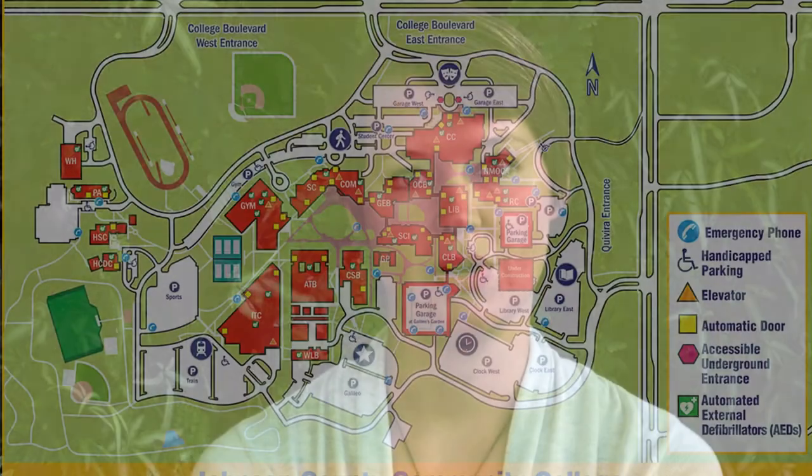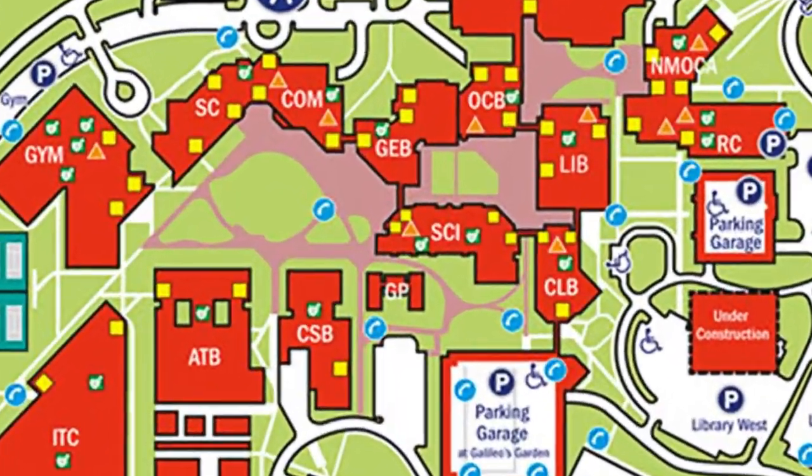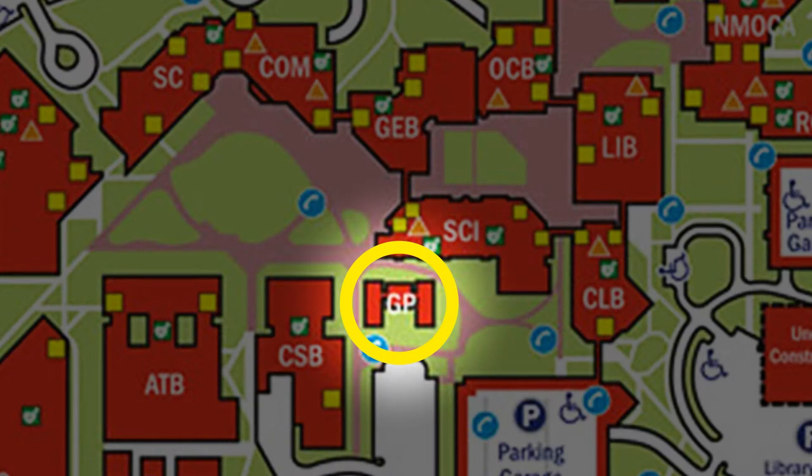In exploring potential sites on JCCC's campus for this new green building, we knew that we wanted something that would be south-facing so that we could maximize the potential of the sun's energy, as well as centrally located so that it could be accessed by students across campus, regardless of whether they were taking classes in here or not.